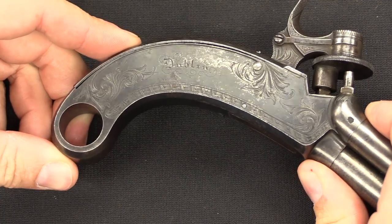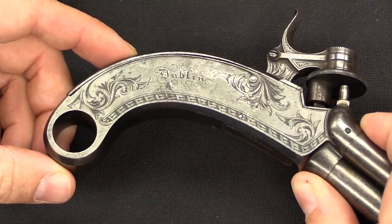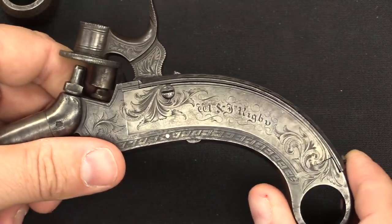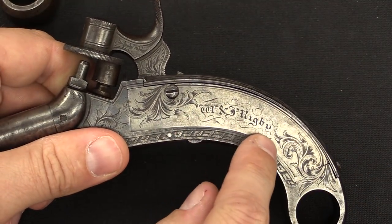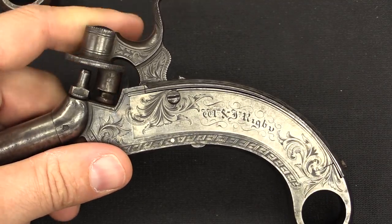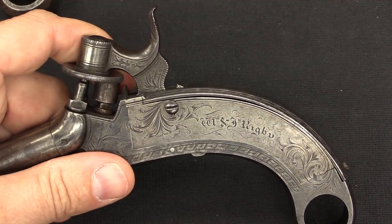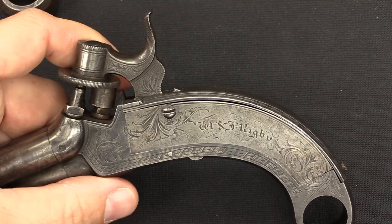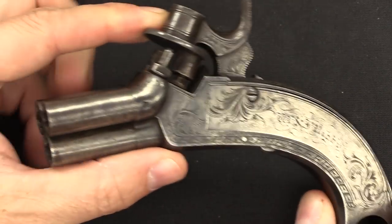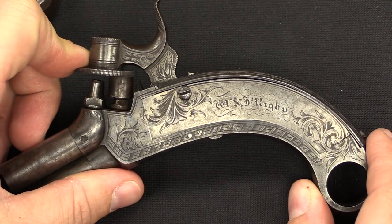There is some rather nice engraving on the side of both guns, and they are marked Dublin. Rigby had offices or shops in both Dublin and London at this time. On the left side we have the proprietors' names: William and John Rigby. They would use this nomenclature from the early 1820s through 1866, when the company name would go back to just John Rigby. Under that name it still exists today, still making really high-end rifles - they do just sporting rifles and shotguns now, no more pocket pistols.